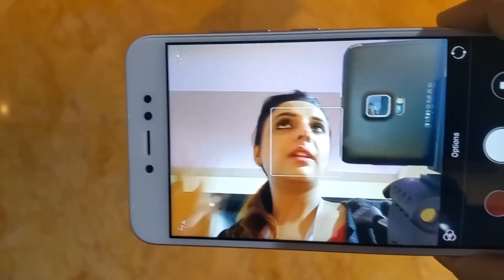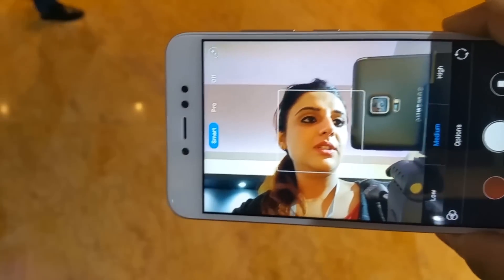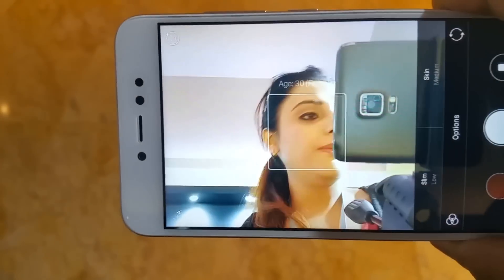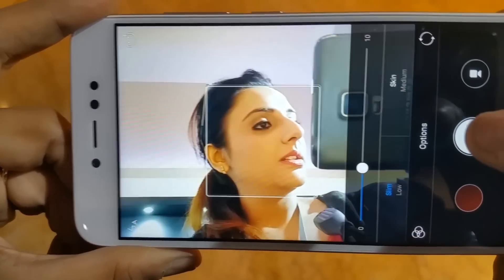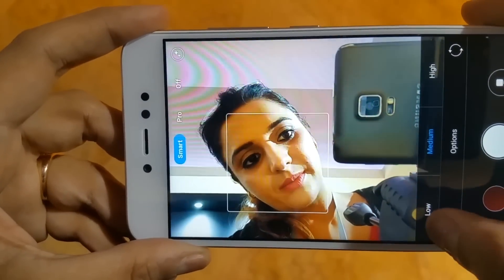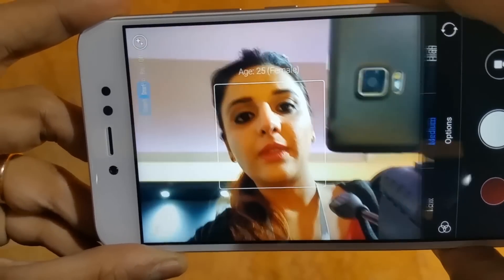The front camera is the highlight of this phone — 16MP with LED selfie flash light, delivering good detail. There is Beautify 3.0 with beauty features. In Smart mode, you can choose low, medium, or high. In Pro mode, you can adjust skin tone and face slimming.